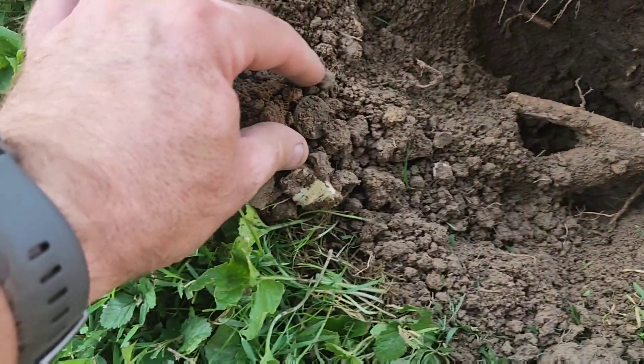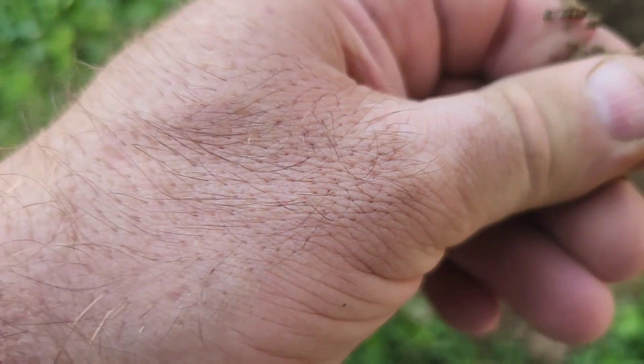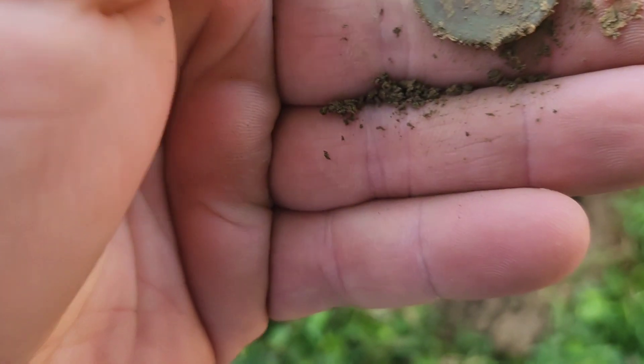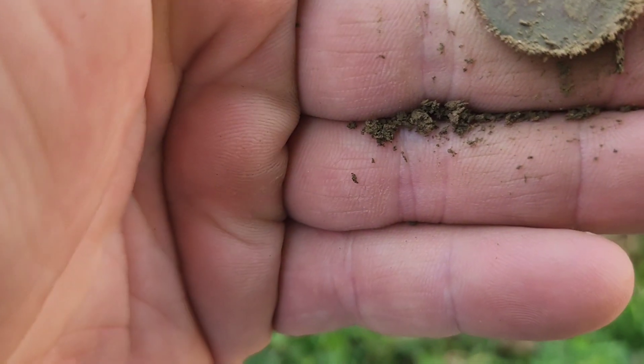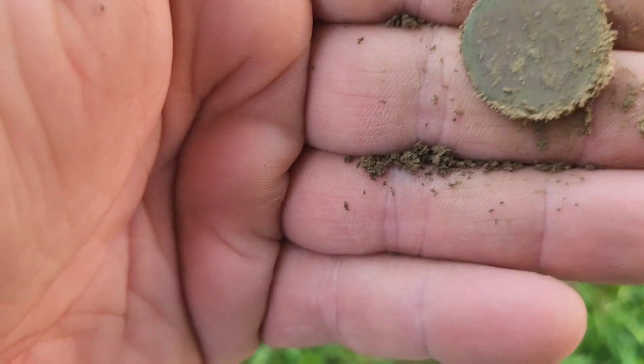I had to dig way down underneath this root to get it. It was a 56, 57 signal. Looks like I got an old nickel. I can't tell any details on that side. I think it might be a shield actually. Let me get it rubbed down here and I'll see.